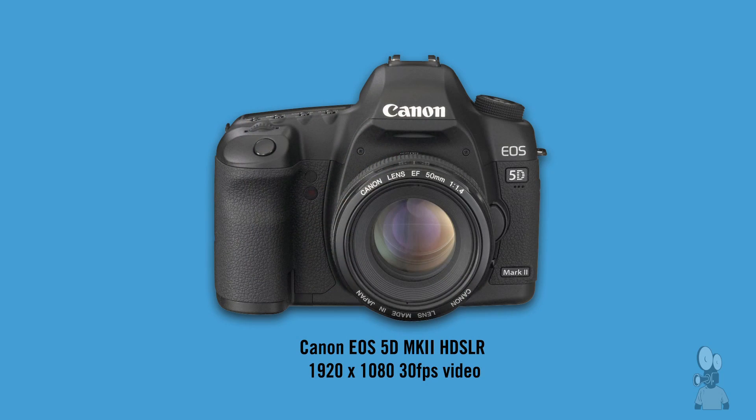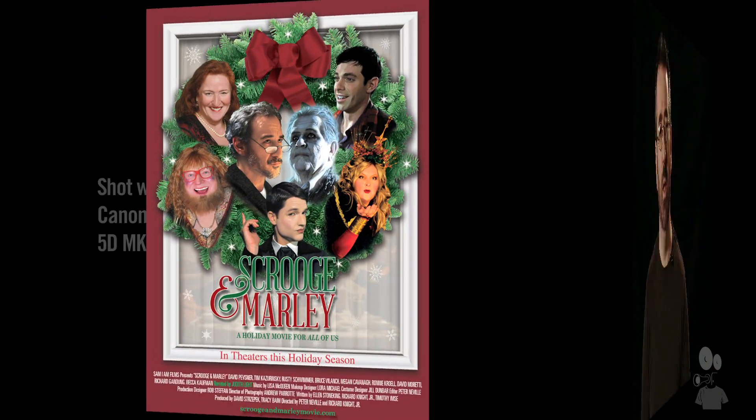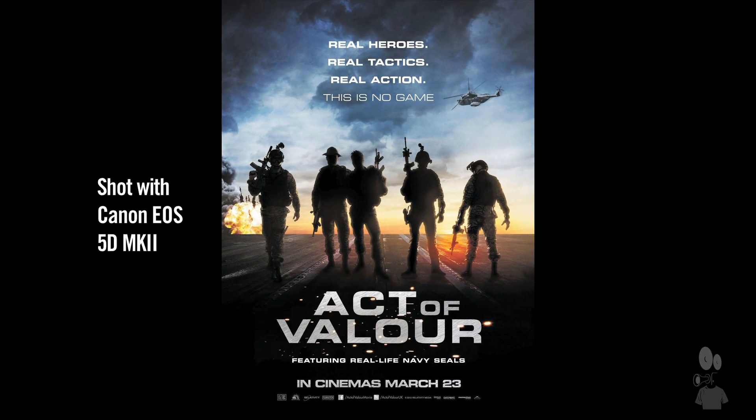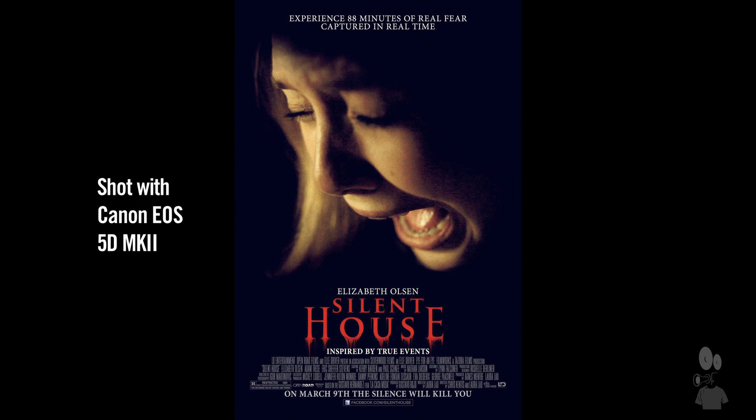The D90 didn't really take off with filmmakers — the resolution was a bit below expectations and it only shot at 30 frames per second. It wasn't until Canon followed suit shortly after, also in 2008, announcing the Canon EOS 5D Mark II, which shot 1920 by 1080 video at 30 frames per second. Suddenly it caught the interest of independent and professional filmmakers — a large-sensor camera capable of shooting 1080p video at an incredibly inexpensive price. Further updates allowed it to shoot 24 frames per second, and a whole new revolution started.